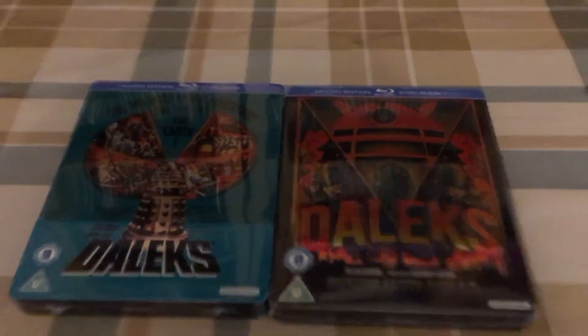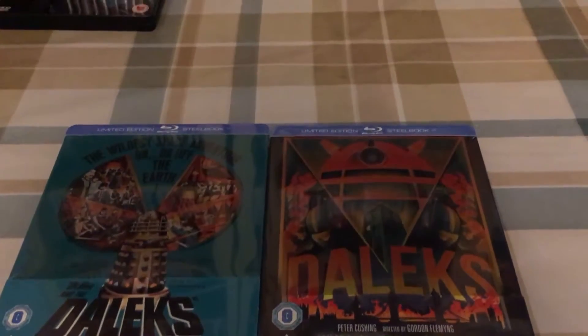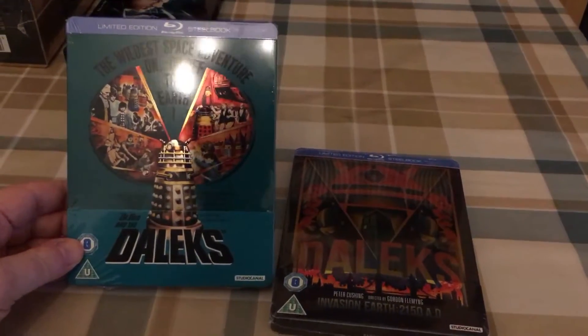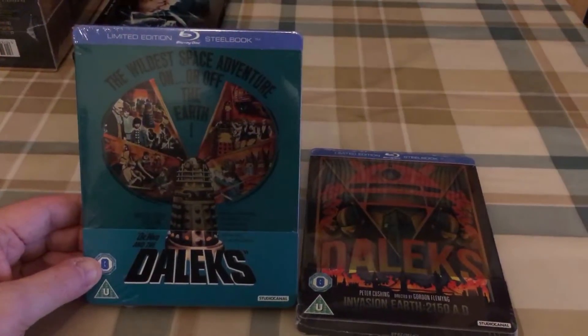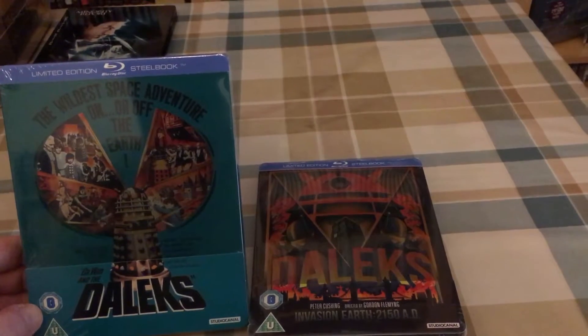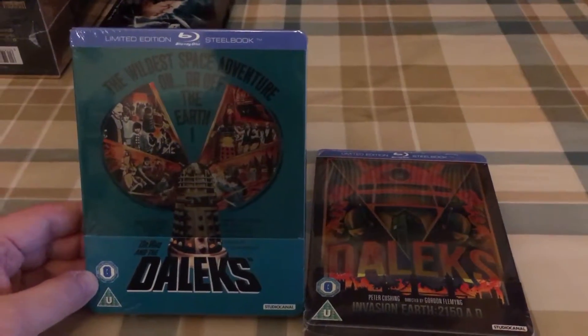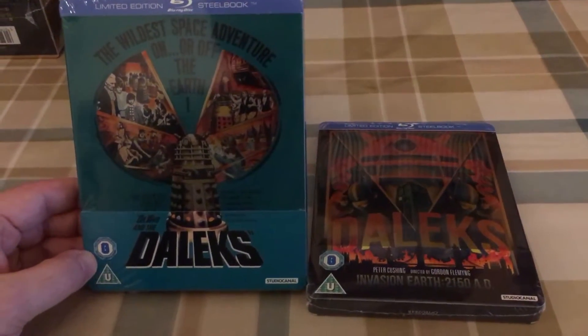And some Blu-rays — some more Steelbooks. These two came off Savvy; they had a sale of two for £10, so I had to grab these. These are the two classic Doctor Who movies from the 1960s starring Peter Cushing. These have been on my wish list ever since they were announced, but at the £17.99 price point when they first came out that was always going to be too much.